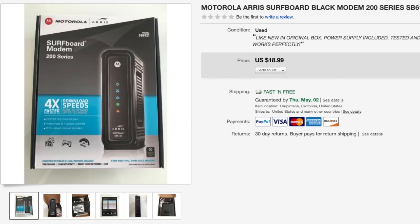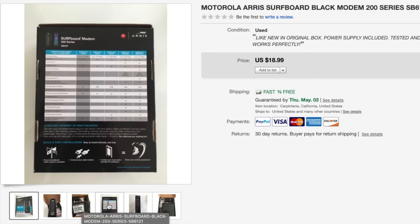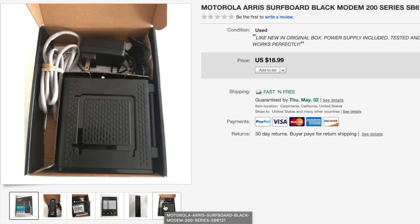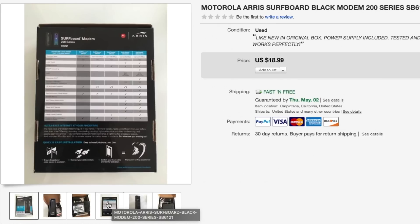Next is this Motorola modem and this one sold for $19. I had it listed for maybe four or five days and was able to ship it in a padded flat rate envelope, which cost about $7, so I didn't make a ton of profit on this at all, but it was a very quick flip.